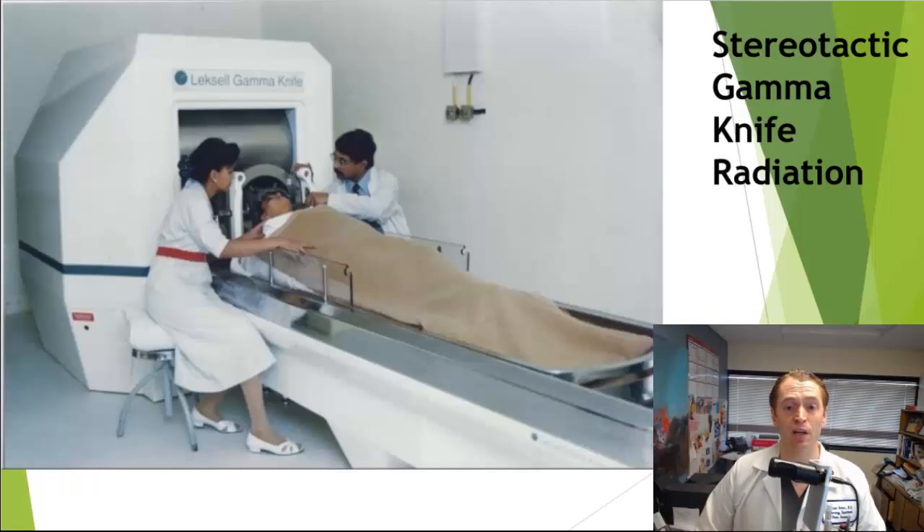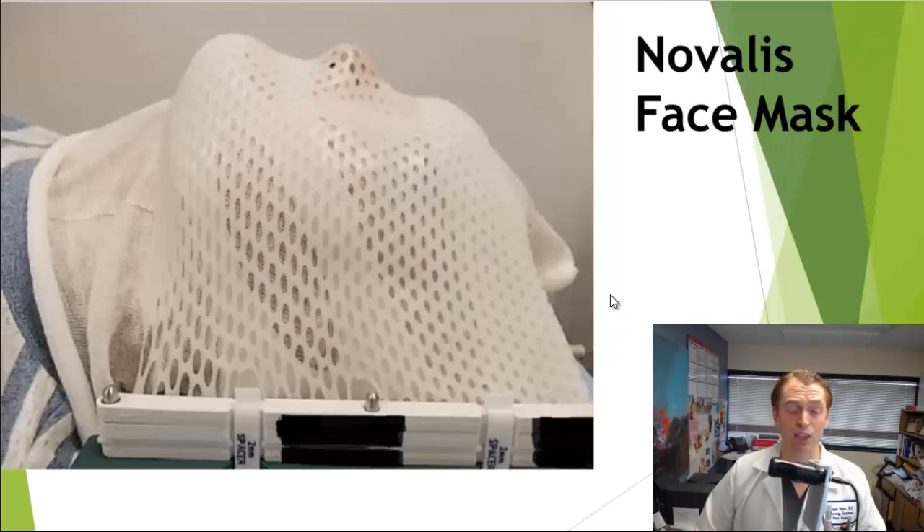This is an image of someone undergoing stereotactic gamma knife radiation, and this is the Novalis face mask, which can also be used to keep the head still so the radiation is delivered right at the trigeminal nerve — maybe not the best for people who are claustrophobic.